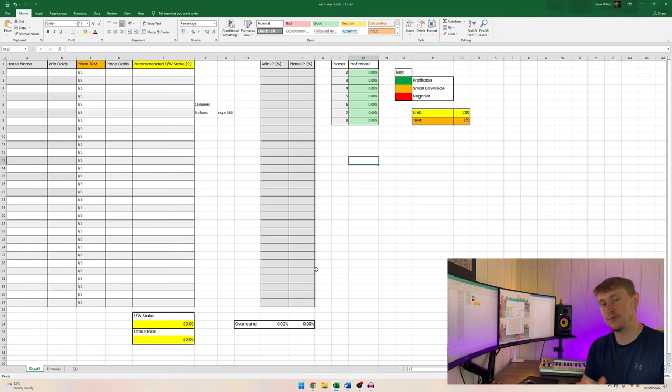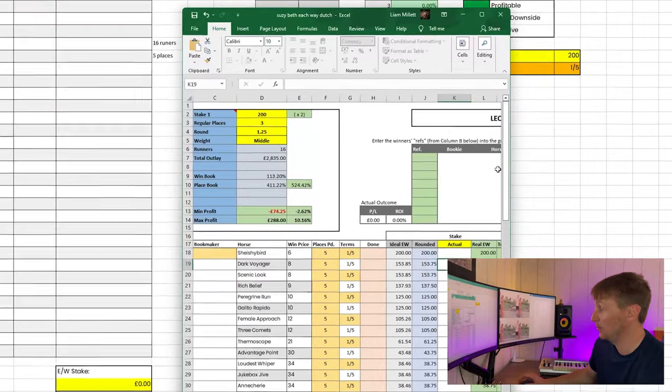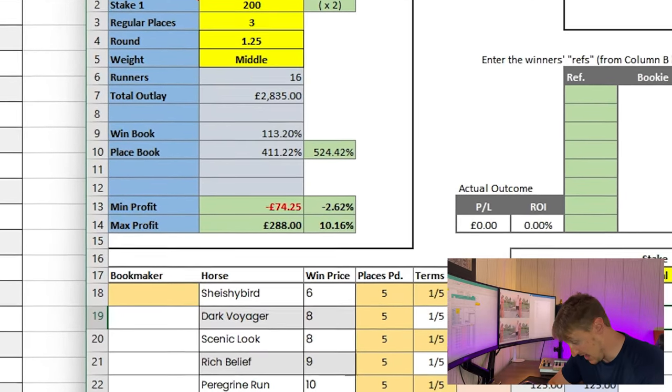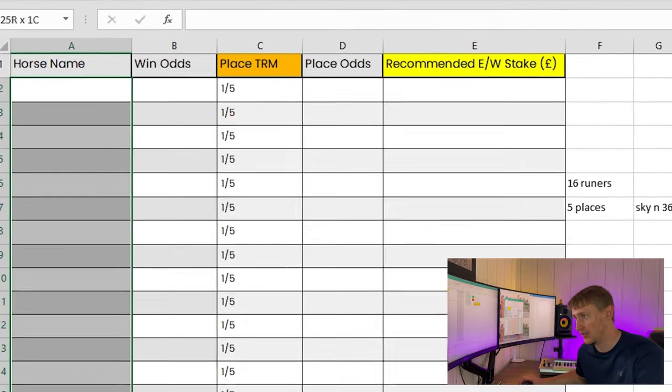I've developed my spreadsheet to do a few different things. Firstly, it tells me whether or not a race is profitable from an each-way dutching perspective, and if it is, how I can get both the minimum and maximum profit fully positive — so there's no risk and I've got a guaranteed profit regardless of what happens in the race. What you do is find a horse race you think has the opportunity to make a profit from an each-way dutching perspective.